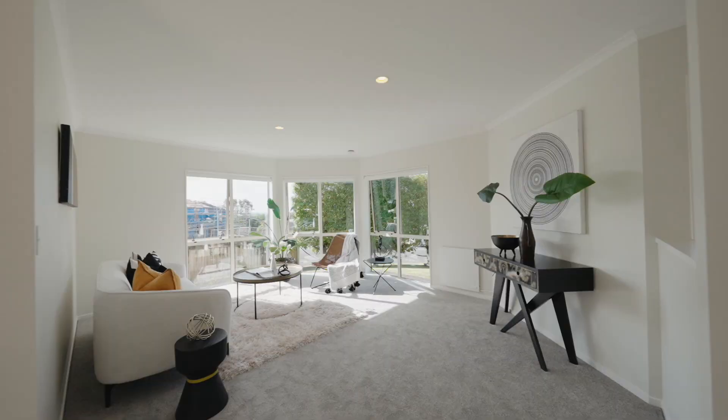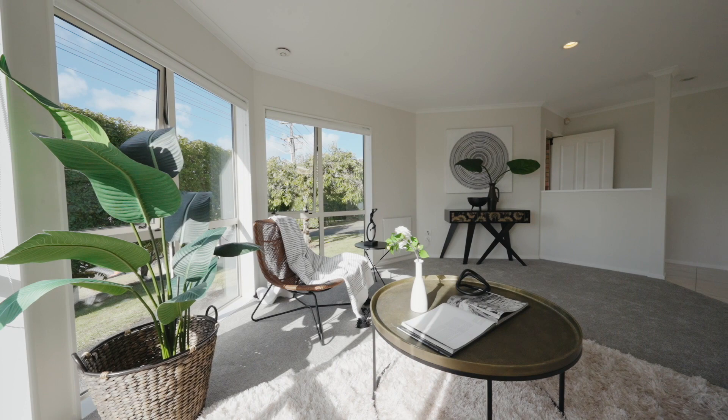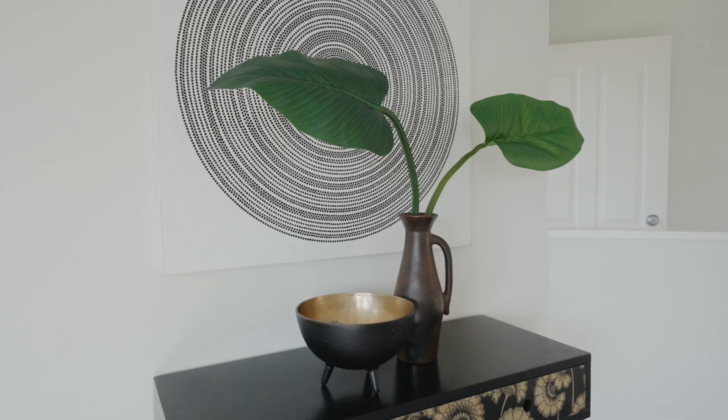Inside this lovely sunny dwelling, new carpet and freshly painted walls exude a crisp and modern ambience. The main open plan living area is spacious yet has a cosy feel.